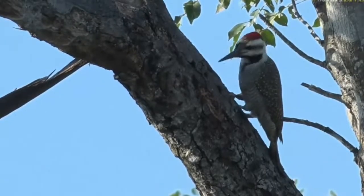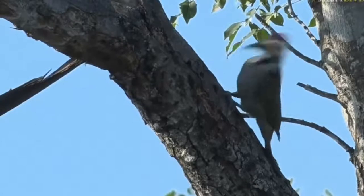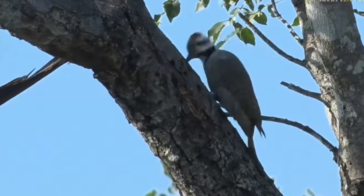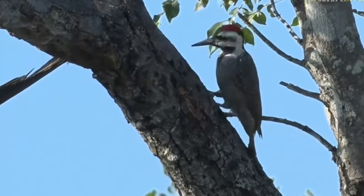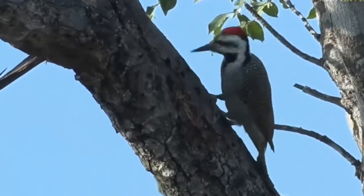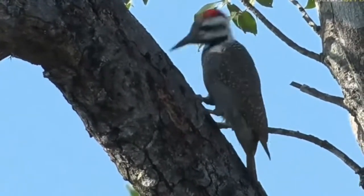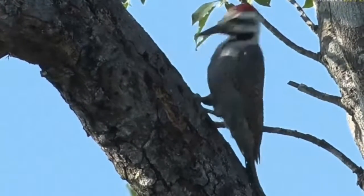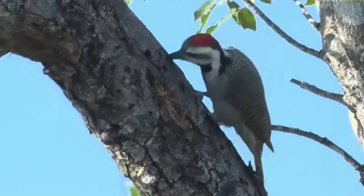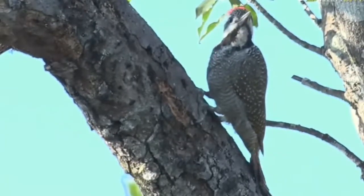Nothing like the size of some of the US woodpeckers, but they are related. Same mechanism of drilling away the bark and drilling into wood. Same way that the tongue is attached to the way at the back of the skull. Same way the brain is protected by that spongy material. And you can see very nicely there the way his tail is bracing him. This is just brilliant.